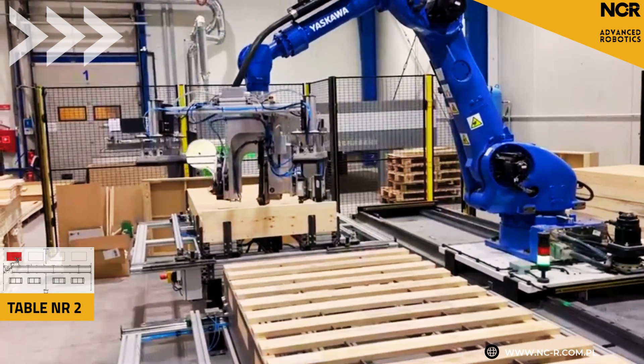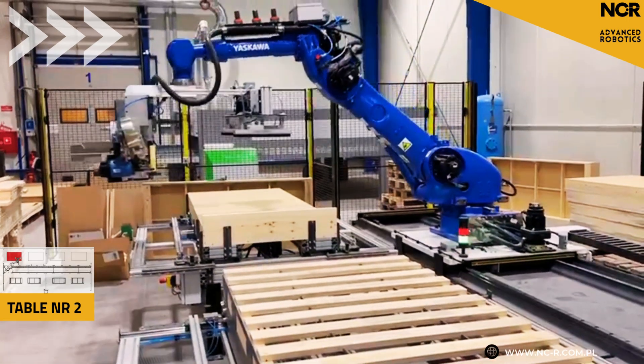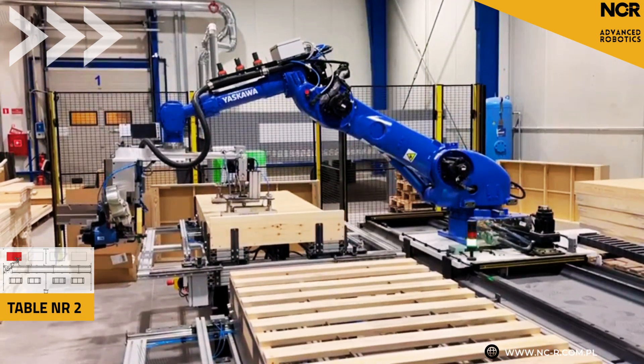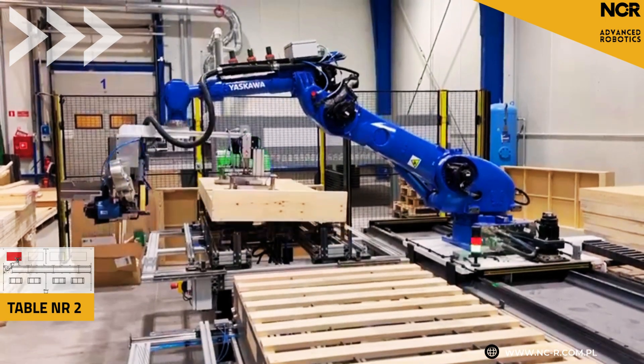So to sum up, we have automation, increased efficiency, better ergonomics, safety, and simple operation. Exactly. This position can truly revolutionize production, especially in companies with a high variability of models. This investment really pays off.